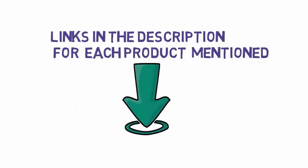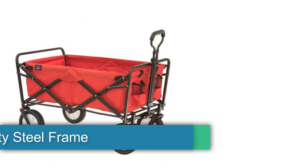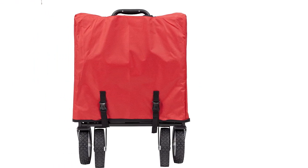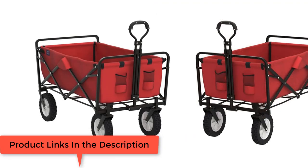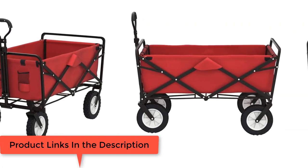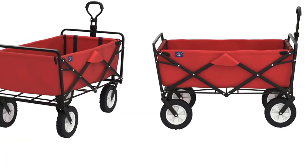First, the Mac Sports Heavy Duty Steel Frame Collapsible Folding 150-pound capacity outdoor camping garden utility wagon yard cart in red. This utility wagon is ideal for sporting events, outdoor concerts, groceries, trips to the park, camping, gardening, and loading or unloading the car. It features a strong steel frame construction that holds up to 150 pounds and durable 600 denier polyester fabric that is easily cleaned after use.